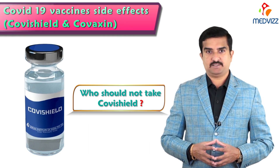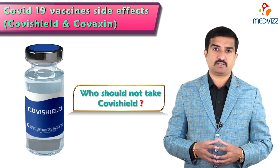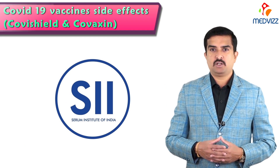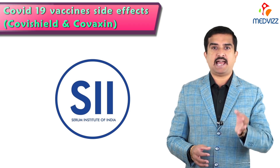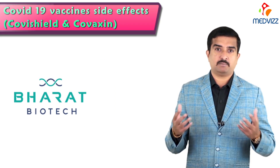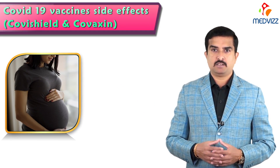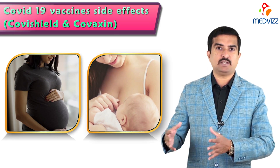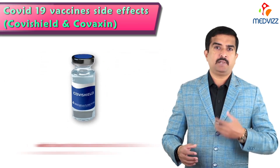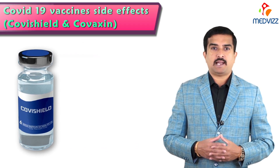Now, who should not take Covishield? The Serum Institute of India's fact sheet says one should not get the Covishield vaccine if the person had a severe allergic reaction after a previous dose of this vaccine. Similarly, Bharat Biotech and Serum Institute of India fact sheets also say that if a person is pregnant, plans to become pregnant, or is breastfeeding, she should tell the healthcare provider before taking the shot. People who have taken another anti-COVID vaccine should not take Covishield.